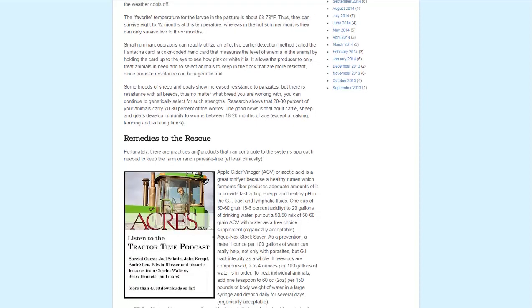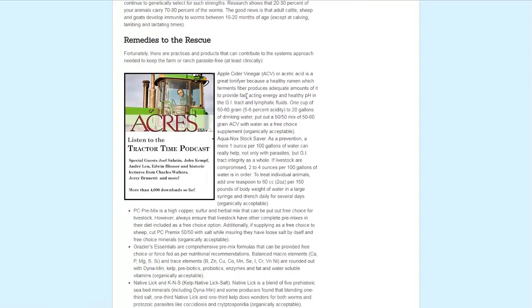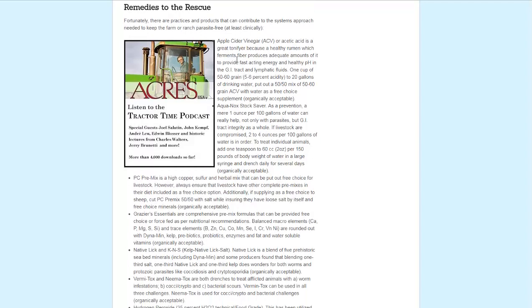Now they talk about remedies. A few I'm familiar with, many I'm not, but the natural ones first: apple cider vinegar or hydrogen peroxide, both organically acceptable, mixed with drinking water. Apple cider vinegar for prevention is about 1 ounce per 100 gallons of water; as a treatment, it's 2–4 ounces per 100 gallons. With hydrogen peroxide, it's about 8 ounces per 1,000 gallons of drinking water — and they're talking about 35% food-grade hydrogen peroxide.